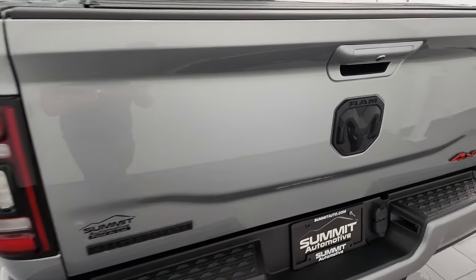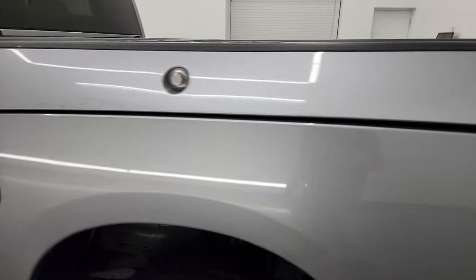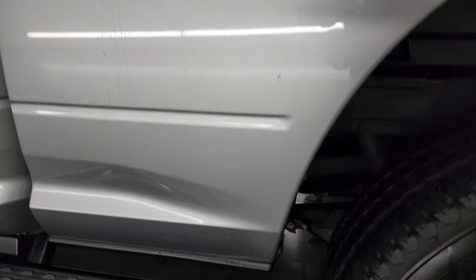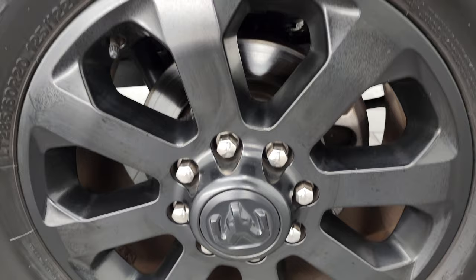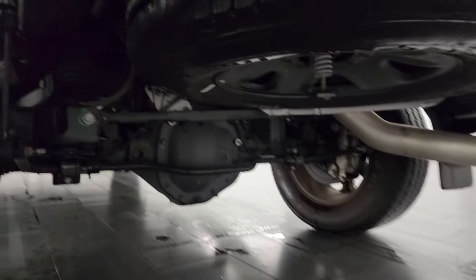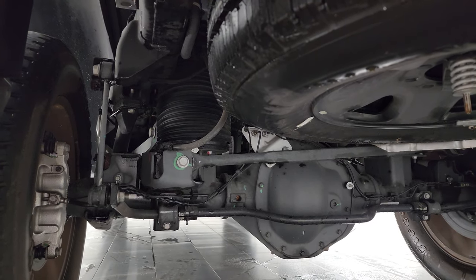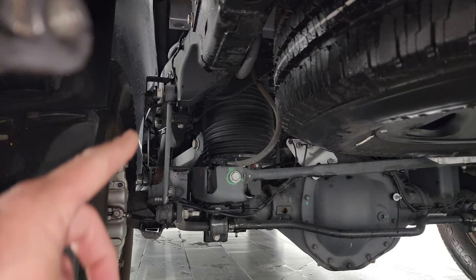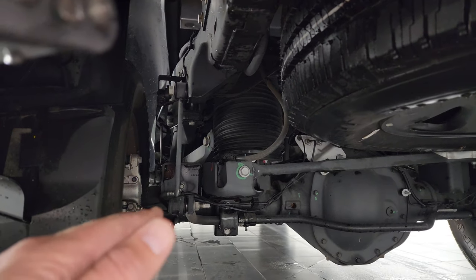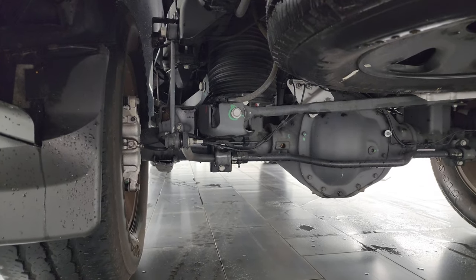Coming around to the driver side, just as clean as the passenger side — no dents or dings on the box, looks really good. The back wheel is just as clean, no scuffs or scrapes. Here is that RAM air suspension — you can see the rear airbag, and there is a lever there. When you get a heavy load, it presses up on the lever and tells it to pump up the air so that you get a nice level tow.